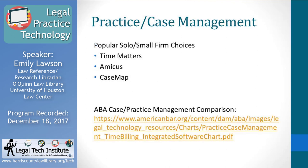The ABA Tech Report has information about the most popular choices for solo and small firm attorneys. Popular choices include Time Matters, Amicus, and Case Map. These are the ones highlighted as favorites among solo and small firm attorneys.